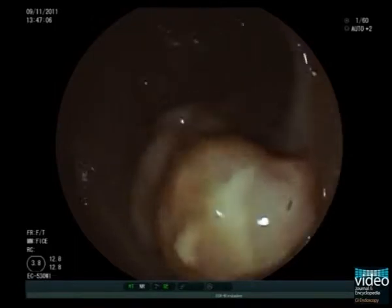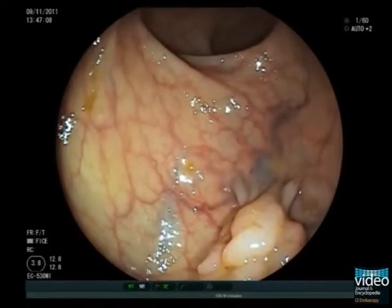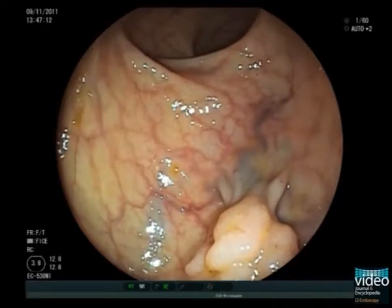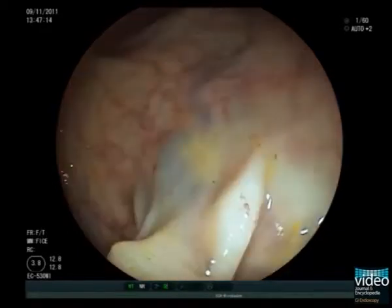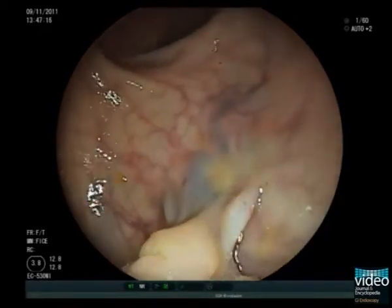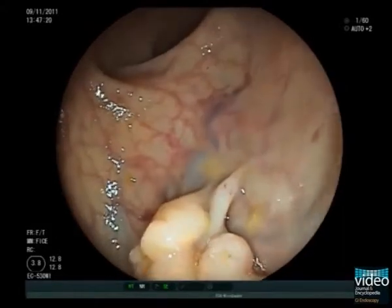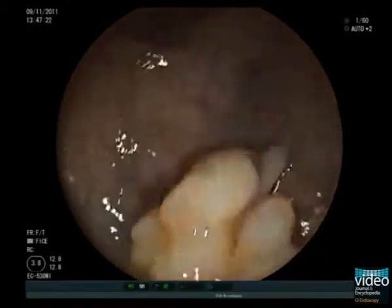The polyp has the typical appearance of a Peutz-Jeghers hamartoma. It is pedunculated and the polyp head is elongated with a lobular appearance and superficial erosions. This mucosal pattern can be easily differentiated from the typical appearance of adenomas, but not from other hamartomas like juvenile polyps.